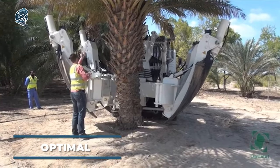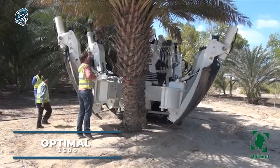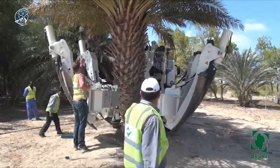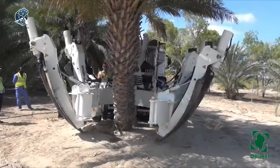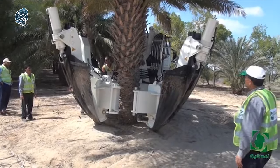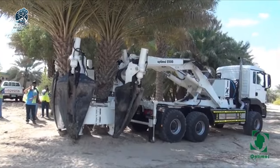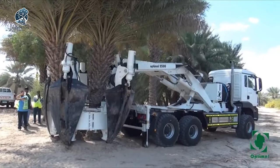The Optimal 2500 is quite the beast. It's a robust machine, built on the sturdy MAN 33.440 chassis, known for its reliability and strength. This setup is perfect for heavy-duty tasks, and it's been showcased in action in this video, where it demonstrates its prowess in tasks like transplanting large palms.